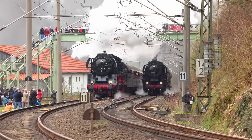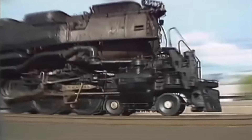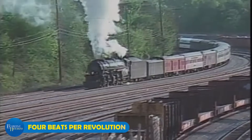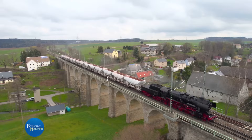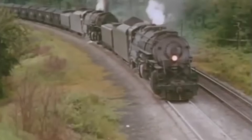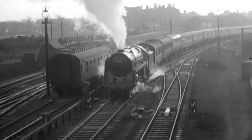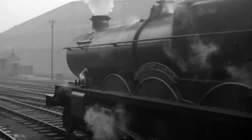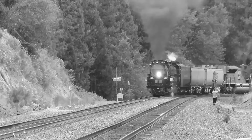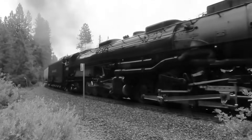The rhythm and intensity of that chuff sound was directly linked to locomotive speed. At slow speeds, you'd hear distinct, separate chuffs — four beats per revolution of the driving wheels. But as the engine picked up speed, those chuffs came faster and faster until they merged into a continuous roar: a thunderous declaration of raw mechanical power that could be heard for miles. Experienced railroad workers could identify specific locomotives just by the sound of their exhaust, like recognizing a friend's voice in a crowd.